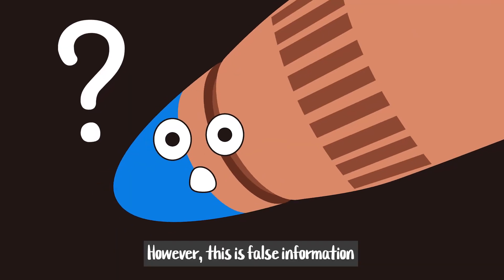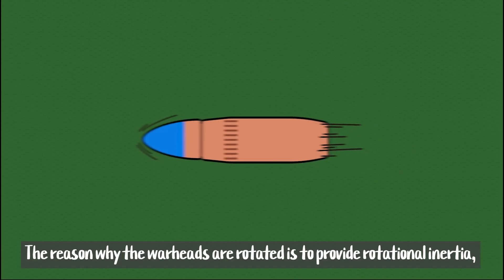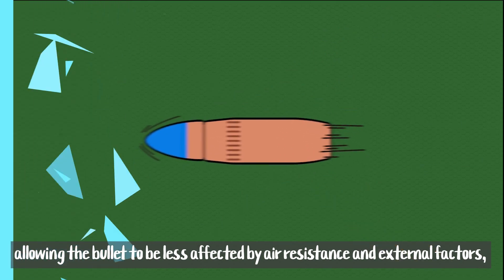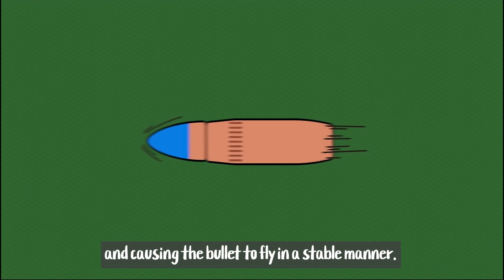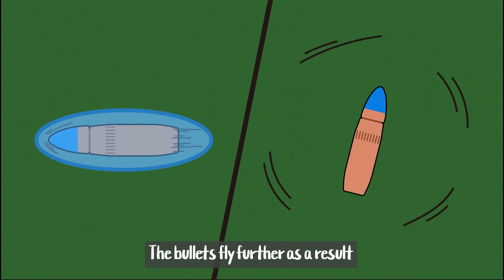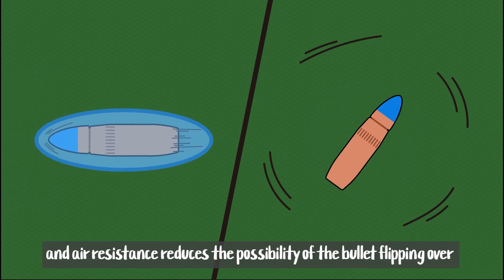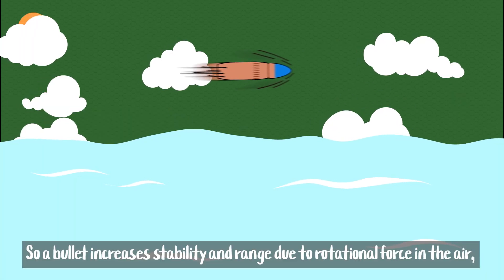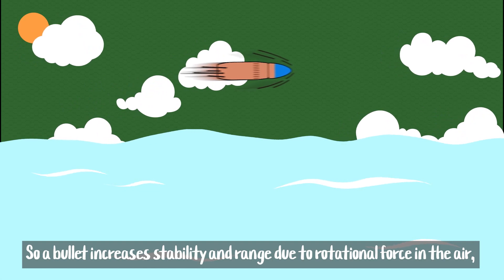However, this is false information and has nothing to do with the bullet's strength. The reason why the warhead is rotated is to provide rotational inertia, allowing the bullet to be less affected by air resistance and external factors, causing the bullet to fly in a stable manner. The bullets fly further as a result, and air resistance reduces the possibility of the bullet flipping over or flying in a different direction.